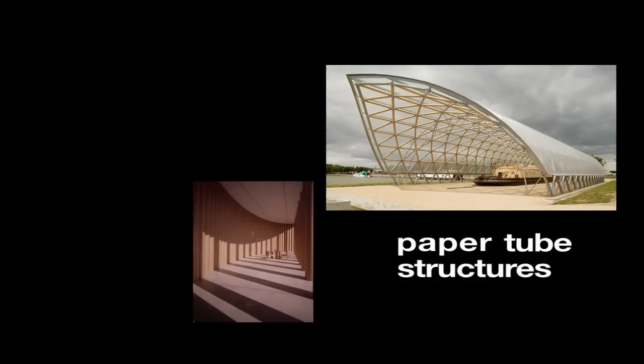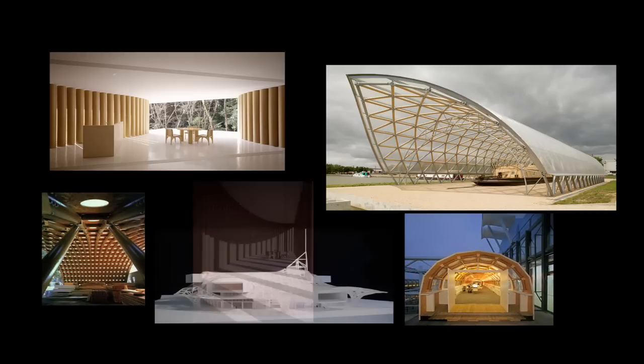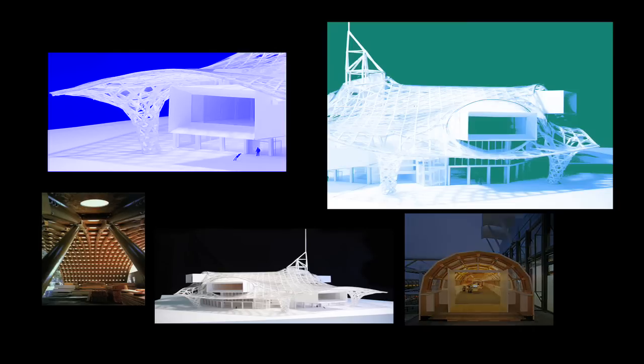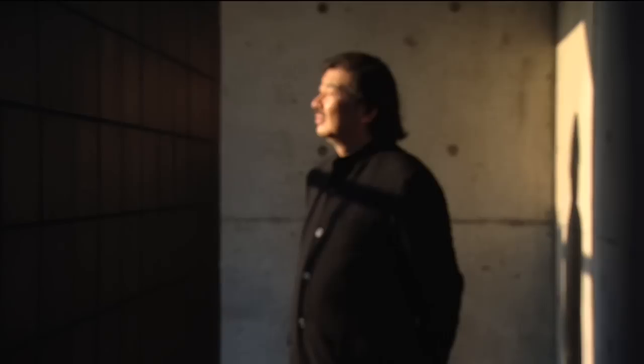I always use existing materials differently — even using recycled paper or laminated timber, it's a standard product. Maybe I have some very abstract idea. I'm always looking for something. And when I see something close, I just connect it with the material or shape with something I'm abstractly thinking, to find out.